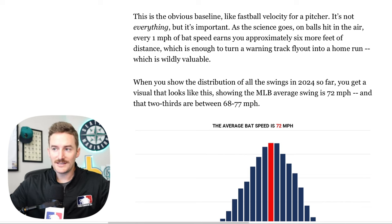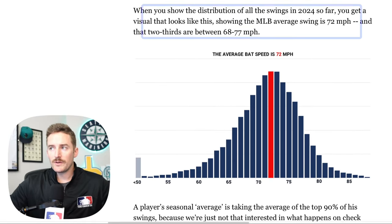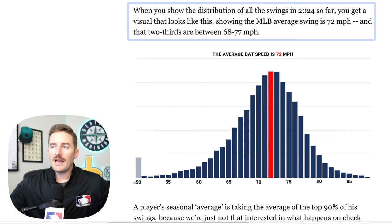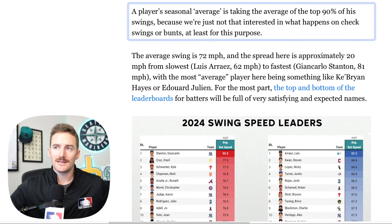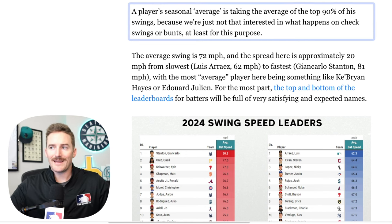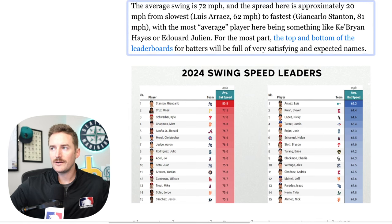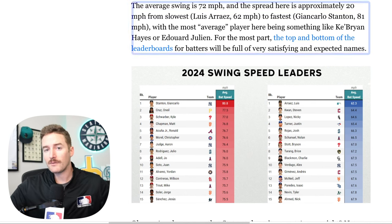Ty France gained about three miles per hour of bat speed this last offseason. Take that three miles per hour, multiply it by six more feet of distance, and that's potentially another 18 feet of distance compared to last year — a massive difference, especially considering the warning track is about 15 feet. Looking at the distribution of all swings in 2024, the MLB average swing is 72 miles per hour and two-thirds of total swings are between 68 and 77 miles an hour. The spread is approximately 20 miles per hour, from the slowest in Luis Arraez at 62 mph to the fastest in Giancarlo Stanton at an 81 mph average bat speed.